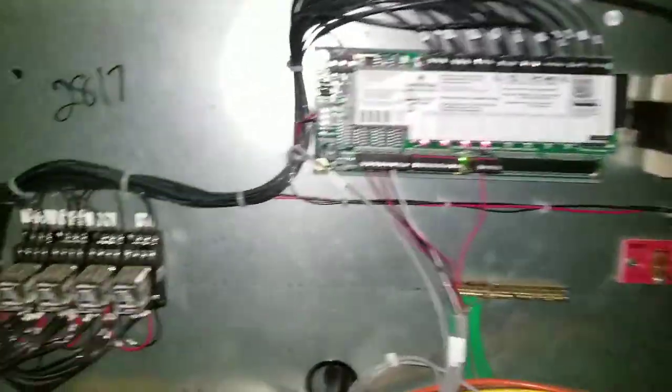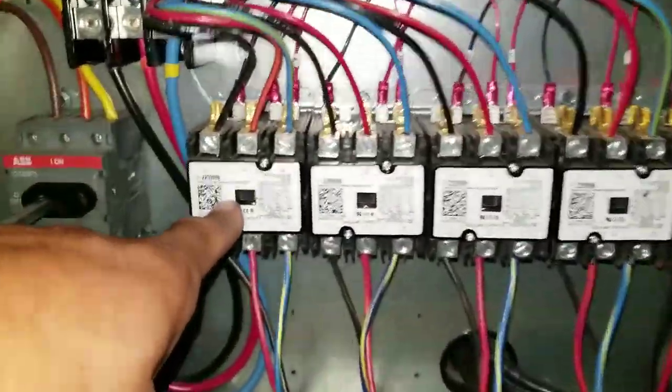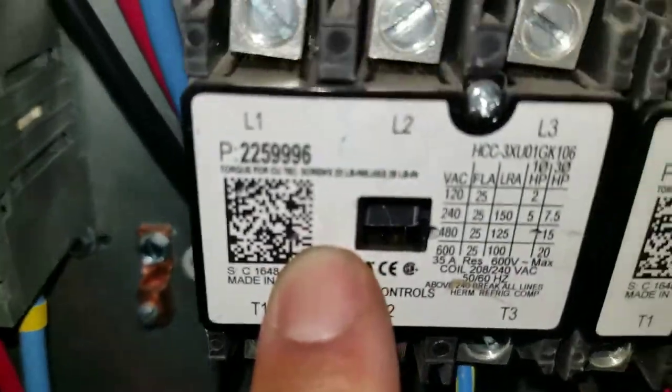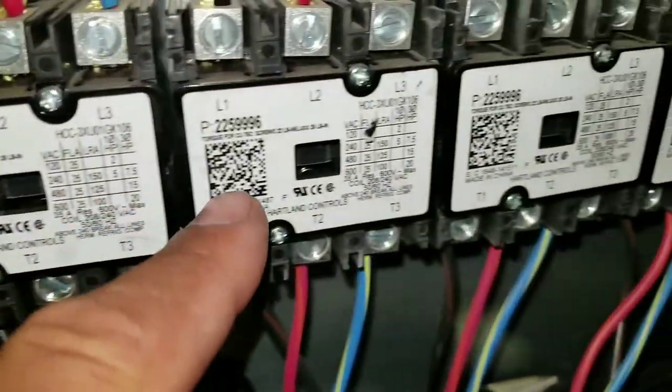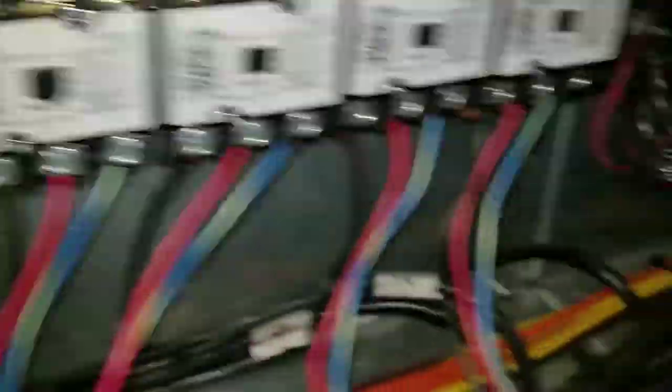All right, they just turned the power back on. As you can see, got my LED lights here on my board - that's my control voltage right there, so we know we definitely got power. Now I'm going to go ahead and check - right here they have some power going, you can see the contactors pulled in, got a few of them pulled in. These ones are not pulled in yet - they're just pulling them in one at a time, staging them on. That's the way it works.